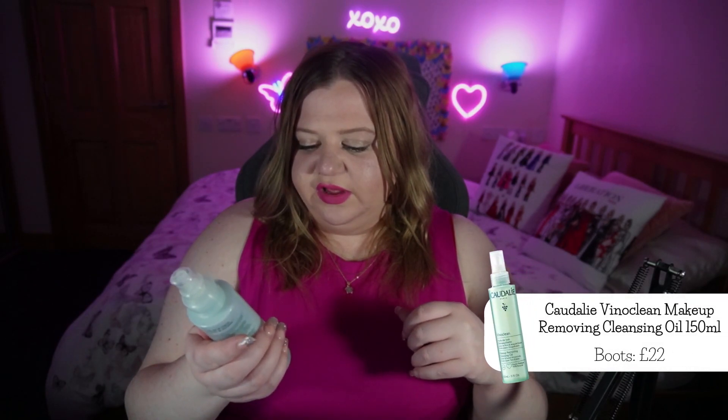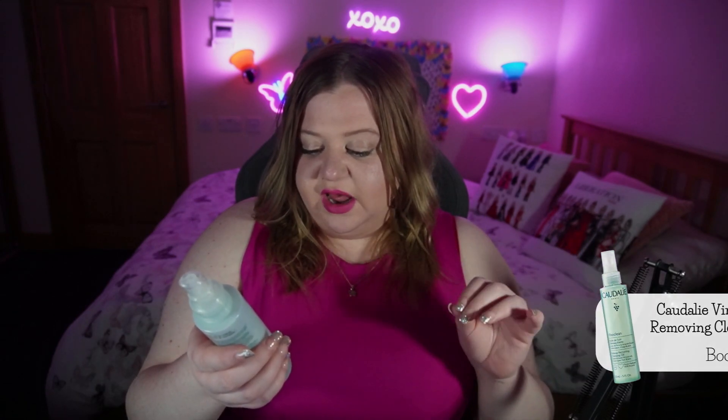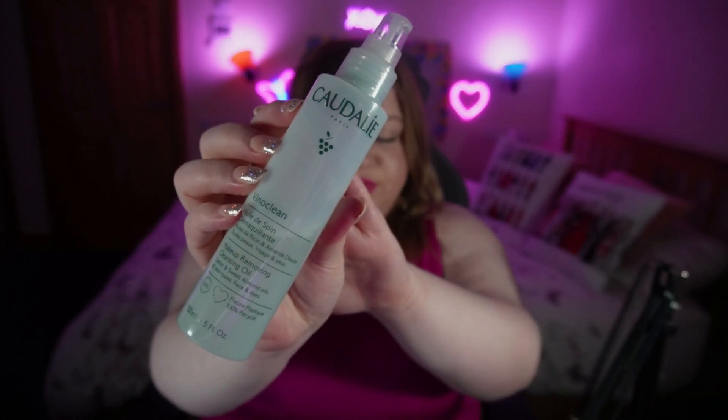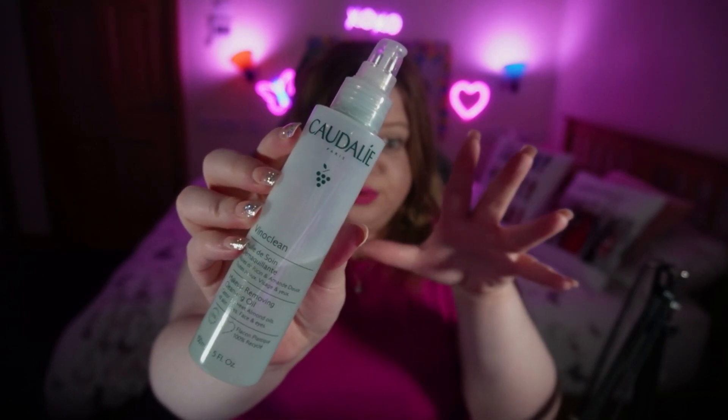First things first, we want to take off this makeup and I'm going to be using the Caudalie VinoClean makeup removing cleansing oil with castor and sweet almond oils, for all skin types and for face and eyes. This is a 100% recycled bottle. I absolutely love this — it is not a greasy substance despite being an oil. Oil-based cleansers have been my absolute go-to. I paid £22 for this at Boots and it does a really beautiful job of taking off my makeup without leaving me feeling greasy.